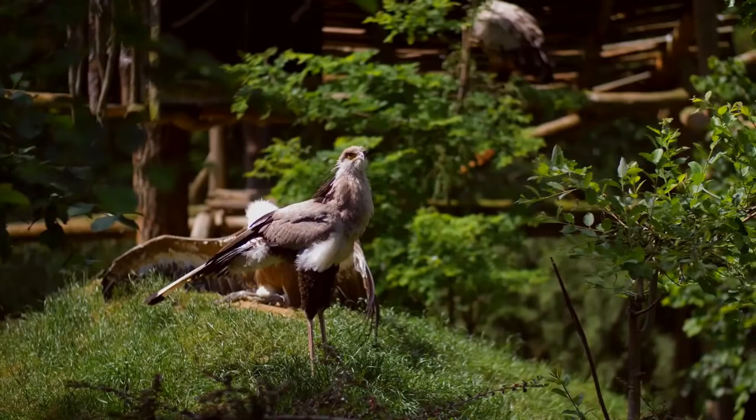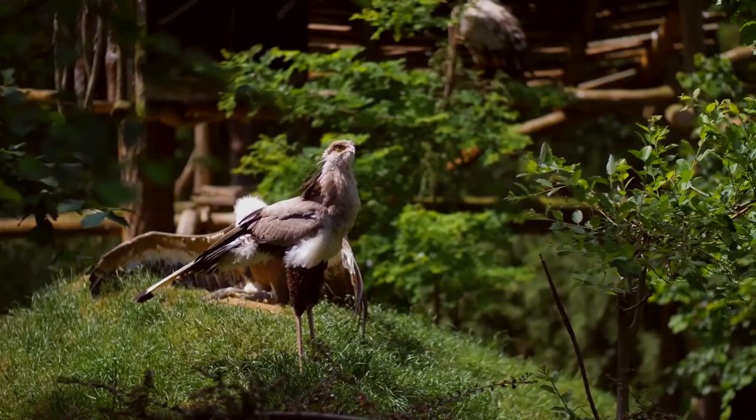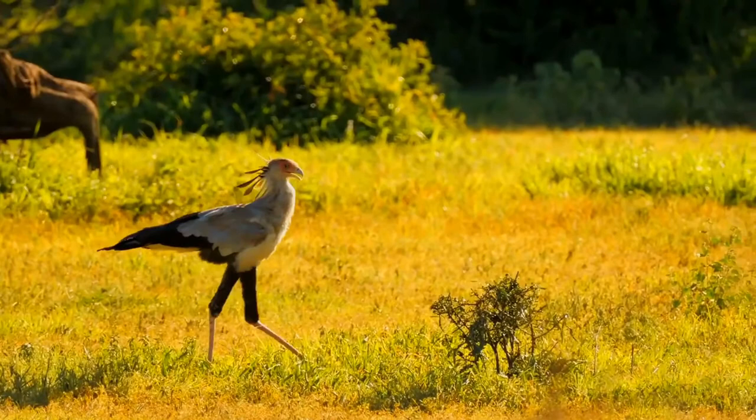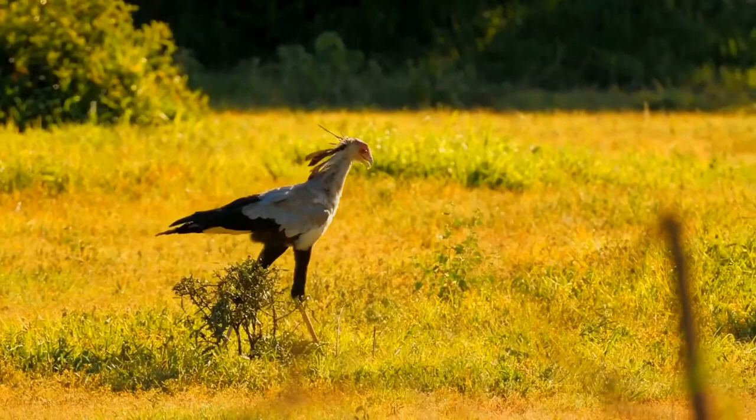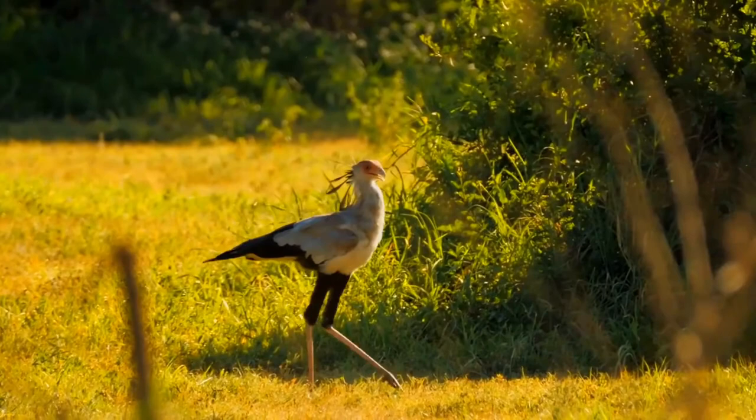Unlike most birds of prey, the secretary bird is largely terrestrial, hunting its prey on foot. Adults hunt in pairs and sometimes as loose familial flocks, stalking through the habitat with long strides. Prey may consist of insects such as locusts and beetles, mammals ranging in size from mice to hares and mongoose, crabs, lizards, snakes, tortoises, small birds, bird eggs, and sometimes dead animals killed in grass or bushfires.